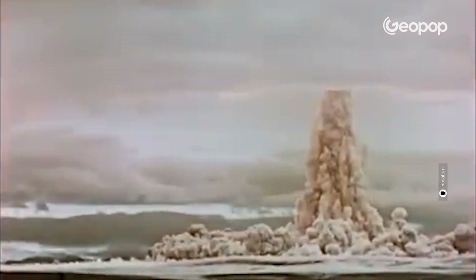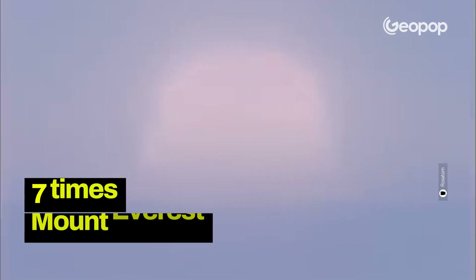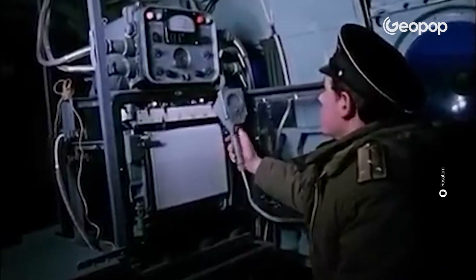The explosion was the largest ever in human history. A mushroom cloud 40 kilometers wide and 64 kilometers high was generated — seven times taller than Mount Everest — and its 94-kilometer-wide top was actually outside the stratosphere. Contrary to what one might imagine, the flames didn't reach the ground; the shock wave was so powerful that it bounced off the ground and sent the flames upward. The shock wave completely leveled an area with a diameter of 55 kilometers and generated an earthquake with a magnitude of around five. Windows even broke in Norway and Finland.